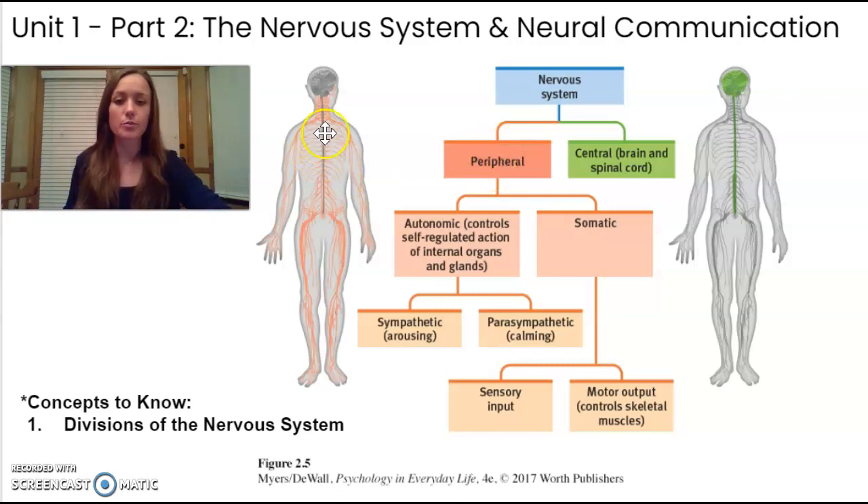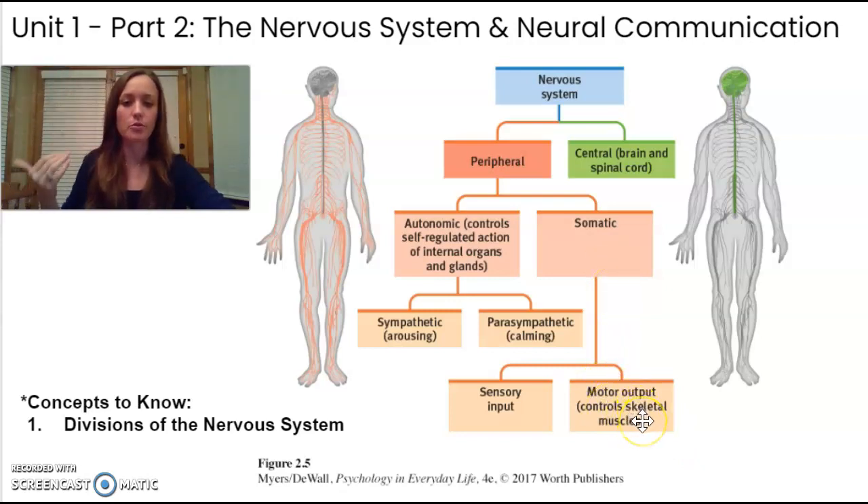Under the peripheral nervous system, there are also somatic messages — messages sent to different parts of your body through the nerves that you do have conscious awareness and some control over. I think of somatic as using some muscle. These messages go out to your skeletal muscles about movement, or they carry sensory information — like smell, touch, or taste — back up to your brain.